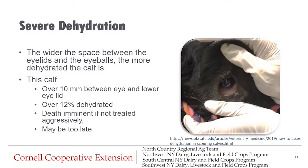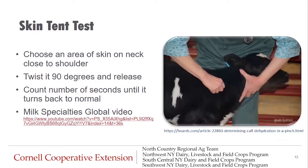This calf on the right in the picture is severely dehydrated. She has over 10 millimeters between the eye and the lower eyelid. We can look at this 10 millimeter distance as being over 12 percent dehydrated. In a situation like this, death is imminent for this calf if she is not treated aggressively. In some situations, it actually may be too late for her.